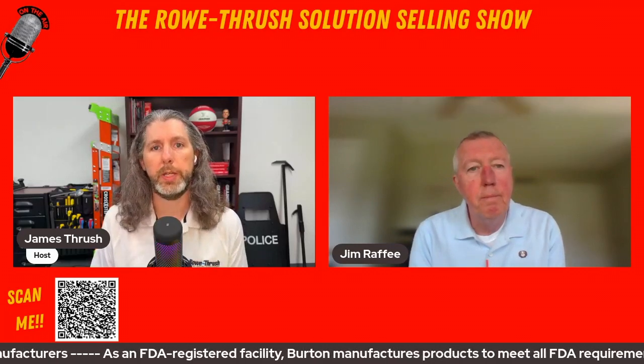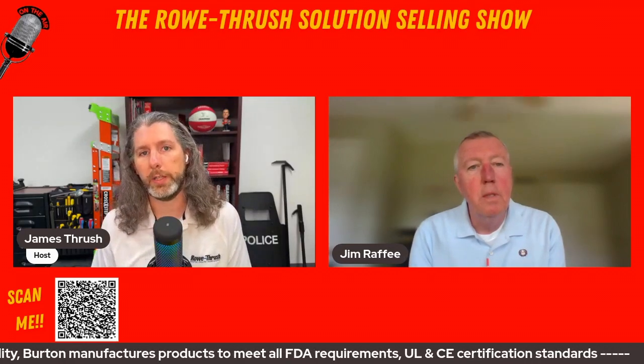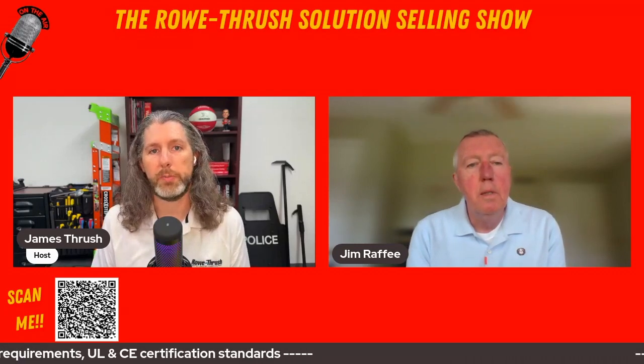When it comes to halogen lighting versus LED lighting, most people know the general differences, but what are the differences specifically when it comes to medical lighting? Why would you want to pick halogen over LED or LED over halogen, beyond the obvious, which is energy consumption?